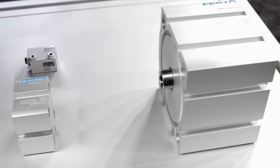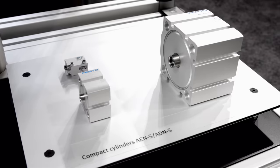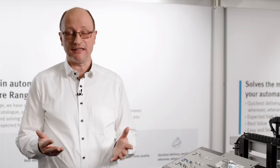We did the same to reduce the overall length on compact cylinders — up to 40% — making it the smallest compact cylinder in the market.